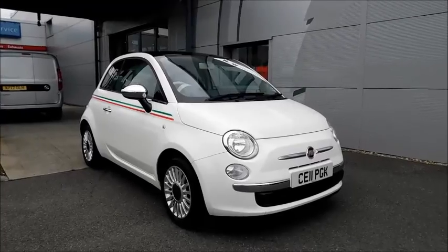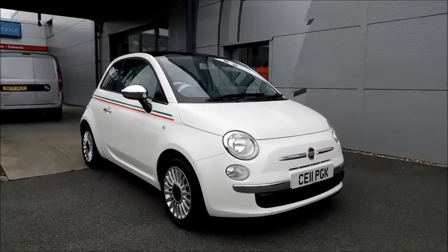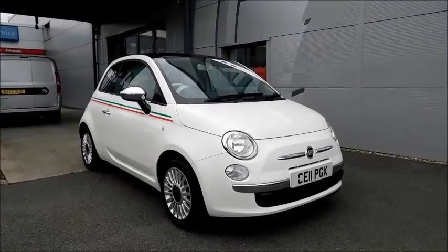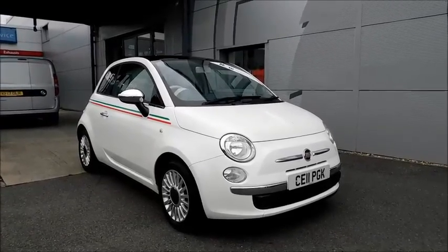Welcome to Now Vauxhall. Here today with a Fiat 500 Lounge with a 0.9 petrol engine, fitted with three doors and a manual transmission. Finished in the colour white and registered on March 2011, as you can see it is on a leather plate. This vehicle has a CO2 figure of 95 grams per kilometre, which equates to a road licence fee of zero pounds annually.